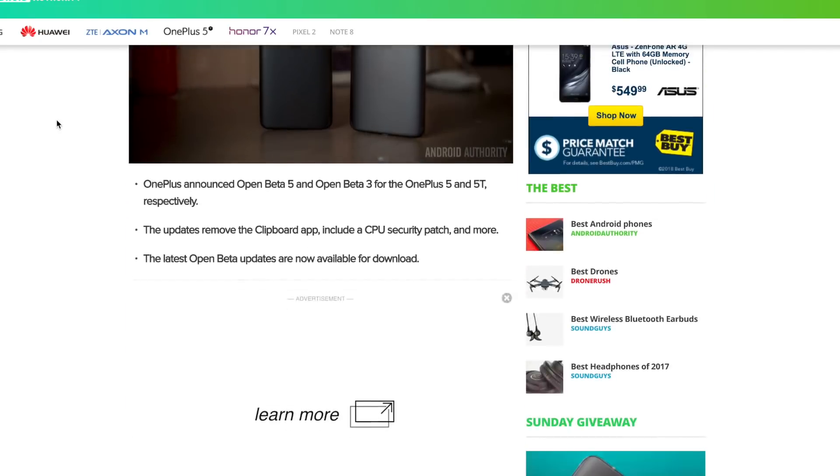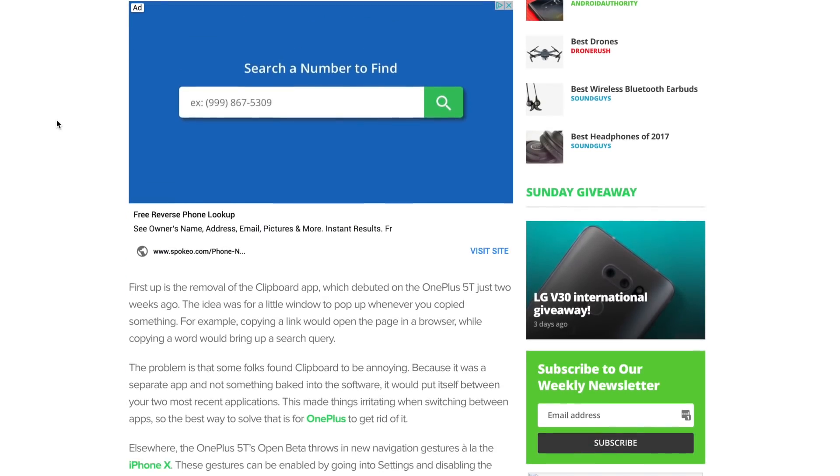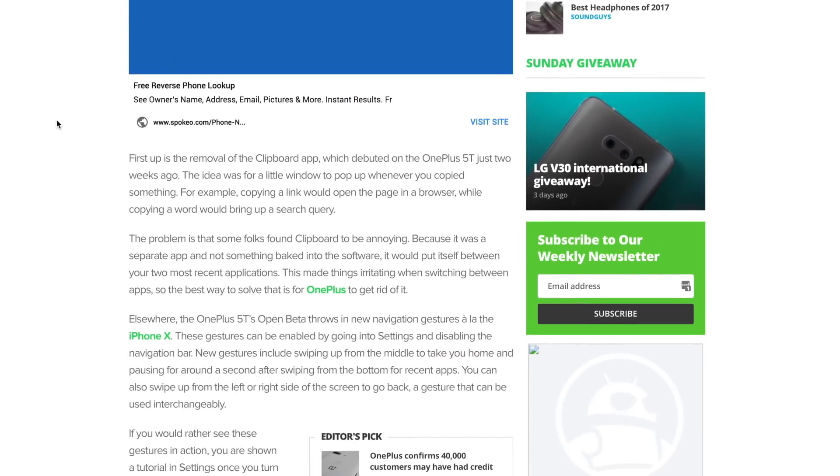If you want to check out this beta update for yourself, head on over to our written article where you can read all about it and download it for your OnePlus 5 or 5T.